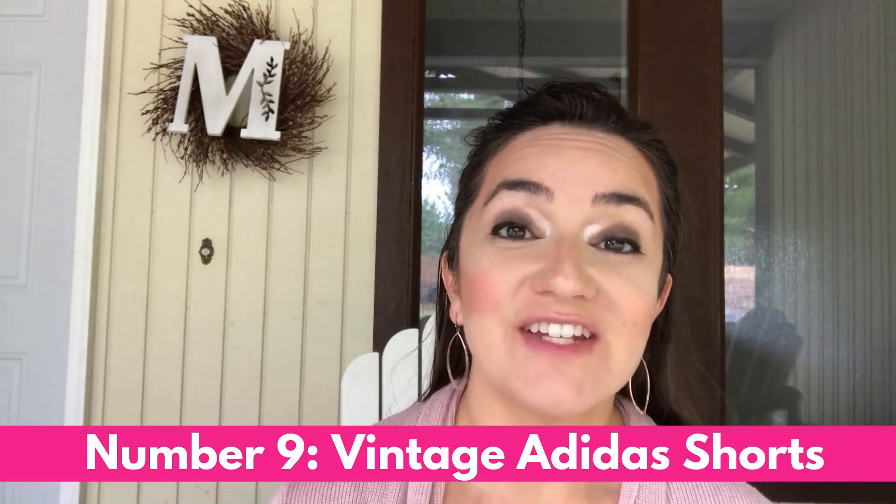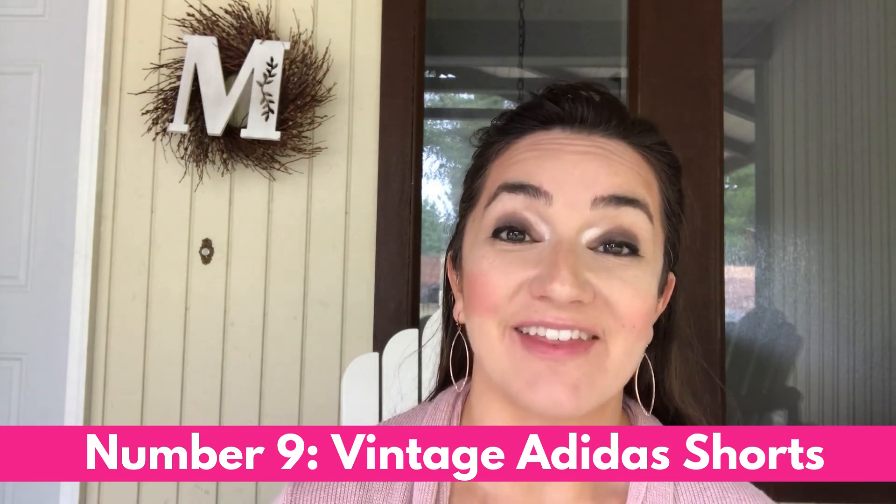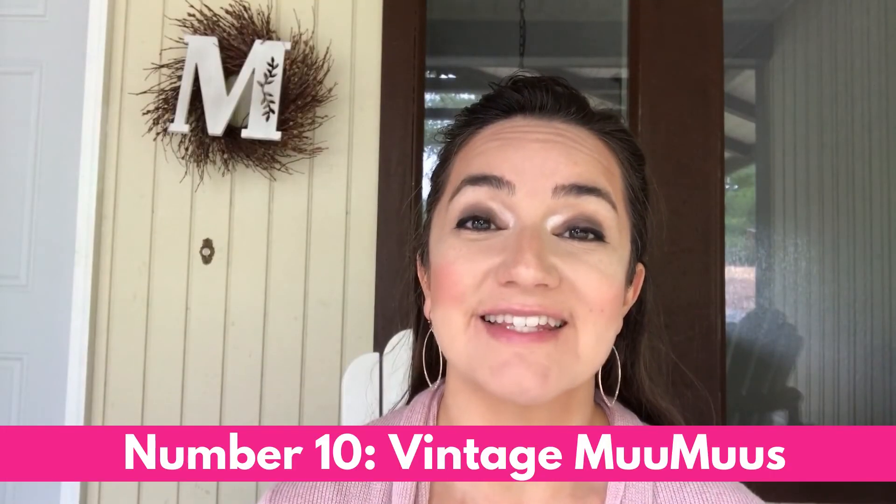Number nine was a surprise: vintage Adidas athletic shorts. These shorts, especially with a really short inseam, are selling for upwards of fifty dollars — just like this pair. Also look for Adidas shorts in a shiny material, which is a hot seller right now. Check out these shiny soccer shorts that sold for almost forty dollars.